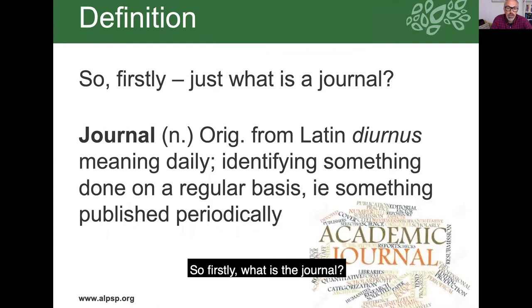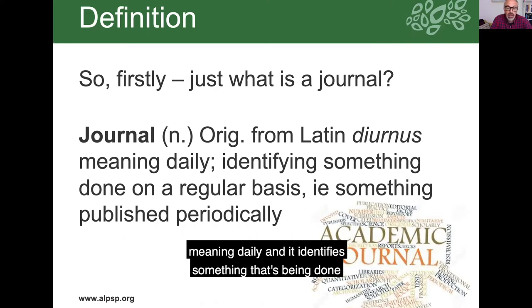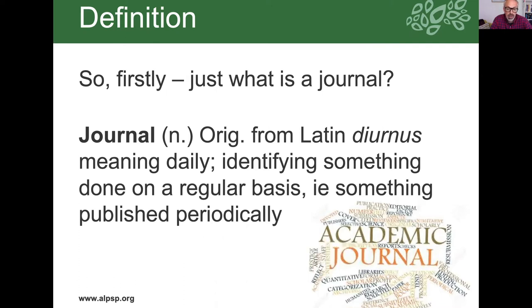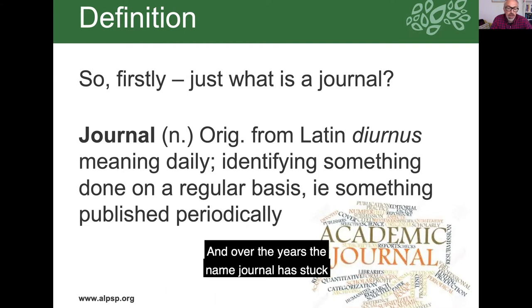So firstly, what is the journal? To go down to basics, the word is originally from the Latin diurnus meaning daily, and it identifies something that's been done on a regular basis or periodically — and sometimes you'll hear journals also known as periodicals. They've been around for quite a long time and over the years the name journal has stuck and come to mean a host of different publications.